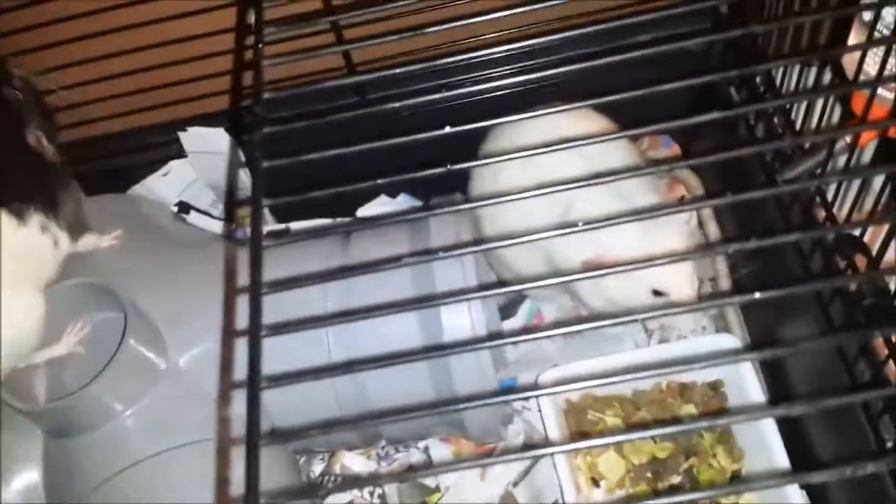Rats can eat pretty much everything we can, but please limit the amount of treats you give them. They can eat chocolate — they're not dogs, they can eat it — but just like children, limit how much you give them. Same with any sweets, desserts, cake, biscuits — they'll enjoy all of that, but please limit it.